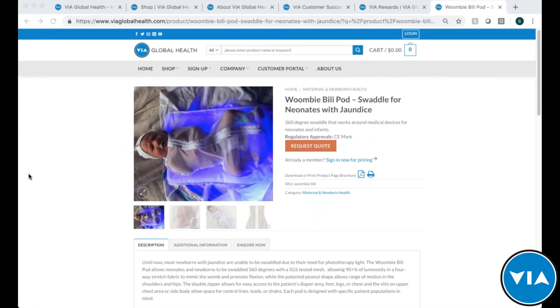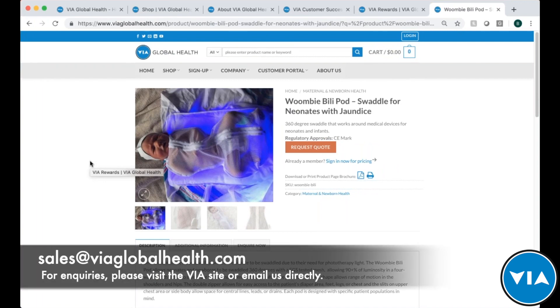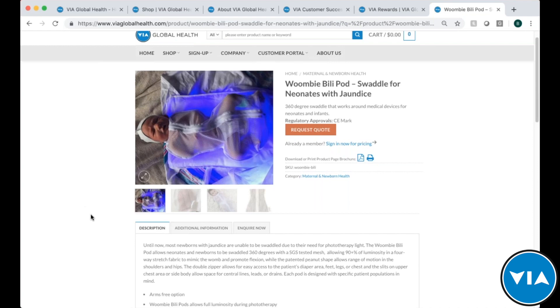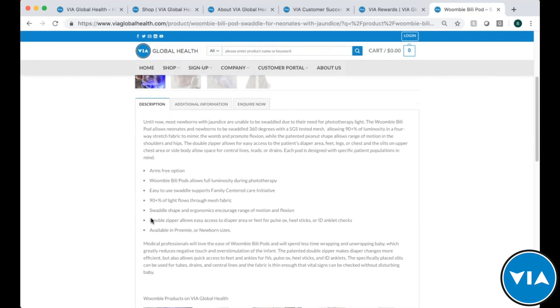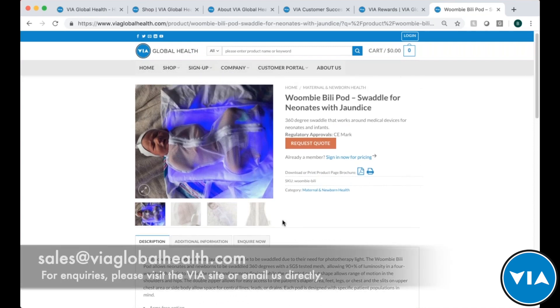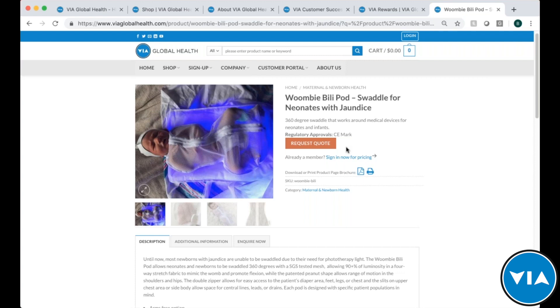Thank you so much, Chelsea — really appreciate your time. If you have further questions, feel free to reach out — we're happy to answer for anyone who joins later or watches the recording. For questions about quotes, orders, or shipping logistics, come to the site and request a quote, or email us at sales@viaglobalhealth.com. Regulatory approvals and other details are already on the product page. If you want to learn more about the Billy Pod or other Womby products, visit the page or email us and one of our reps will contact you directly.